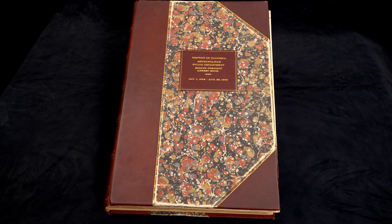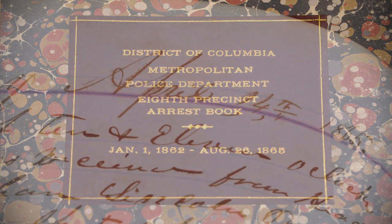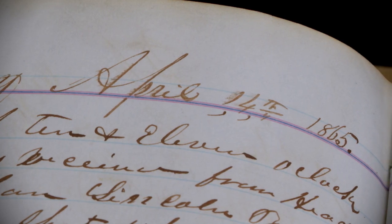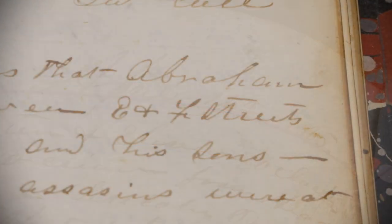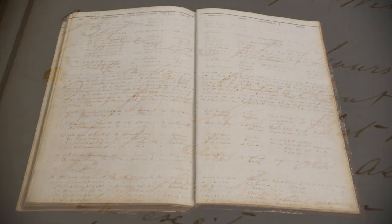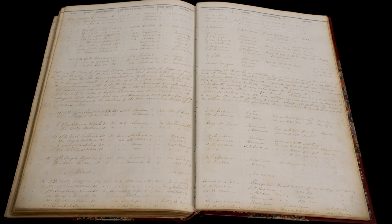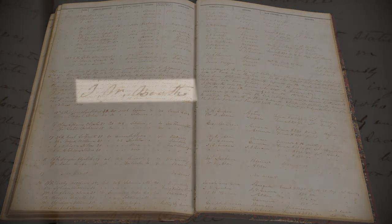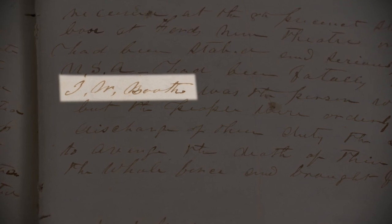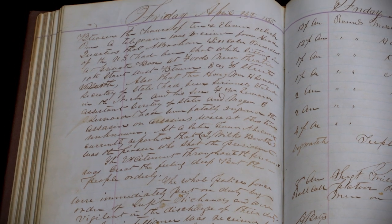One of the most important items we have in our collection is a precinct blotter that records the assassination of President Abraham Lincoln in April of 1865. This entry, which is very detailed, records the fact that the president was shot while sitting in a box at Ford's Theater, and it goes on to record the somber mood of the nation following the assassination. It lists John Wilkes Booth as the suspect. This is a really important part of national as well as D.C. history.